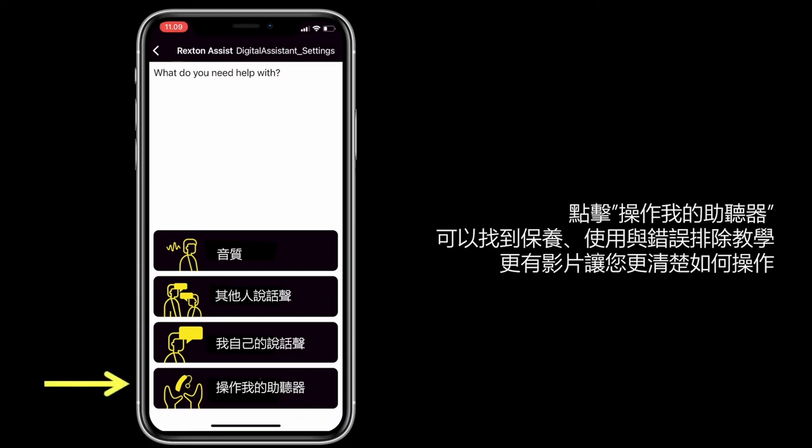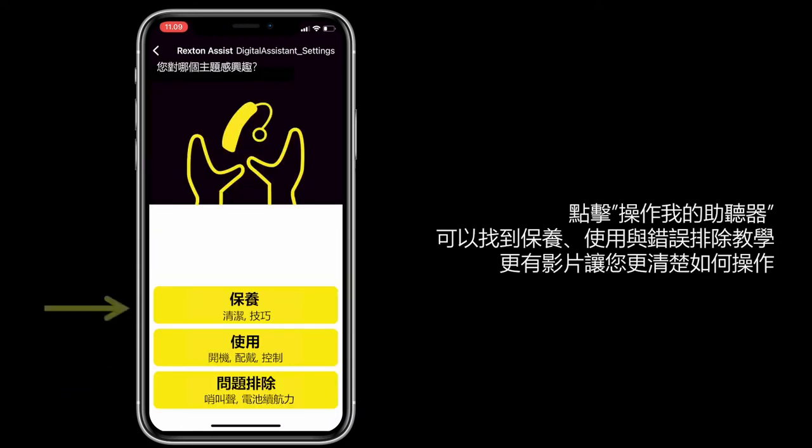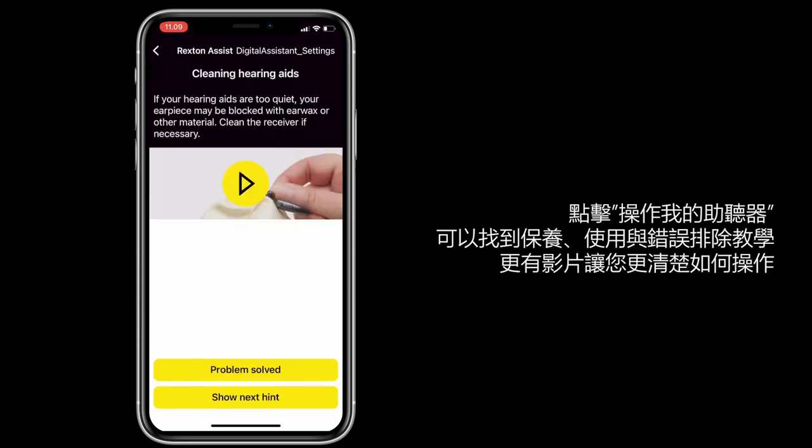Tap 'Handling of my hearing aids' to find support on maintenance, usage, and troubleshooting, including how-to videos.